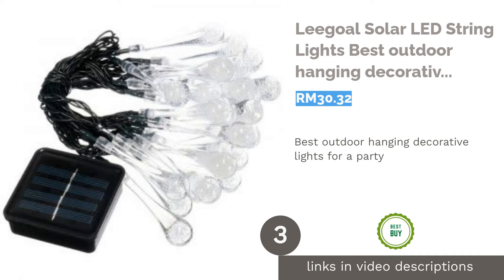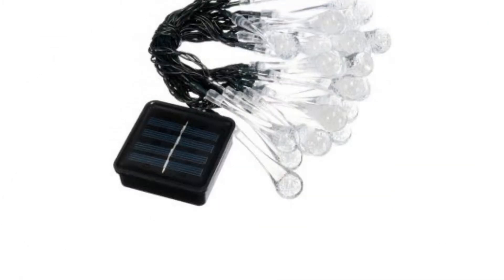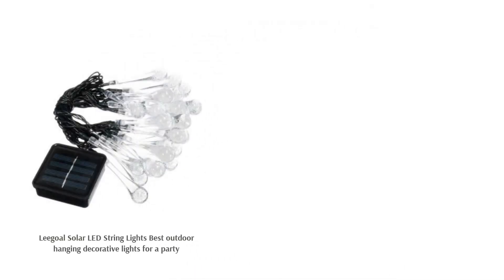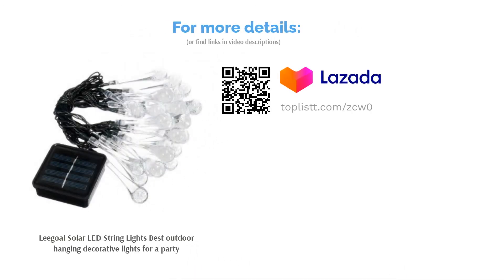The next product on our list is the Leegoal Solar LED String Lights — best outdoor hanging decorative lights for a party. Have a lit party with these string lights from Leegoal. They're an absolute eye candy, being tear-shaped and coming in multiple eye-catching colors. You can hang them across the roof, on an outdoor lamp, or on a tree branch — the possibilities are endless.